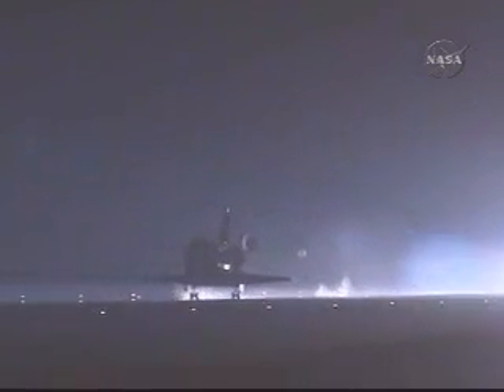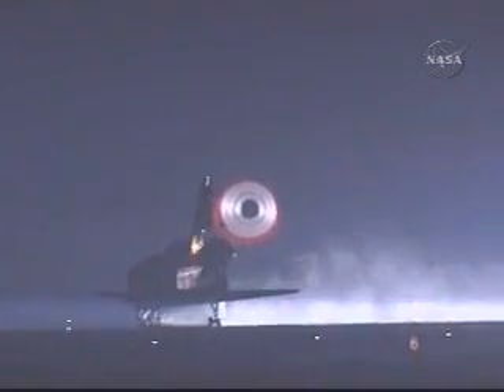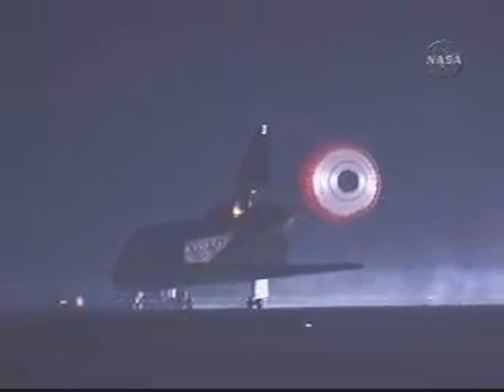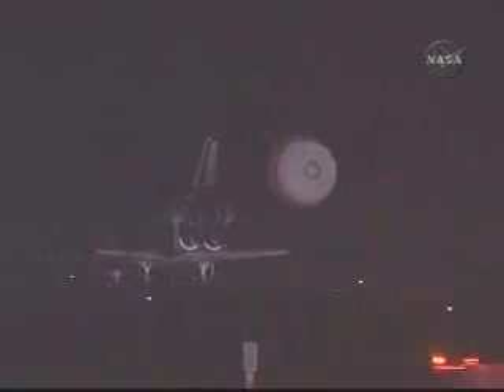Main gear touchdown. And nose gear touchdown. Space Shuttle Endeavour is rolling out on runway 15 at the Kennedy Space Center, completing 250 orbits of the Earth while traveling 6,578,000 miles. This landing marks the 16th night landing at the Kennedy Space Center and 22nd in the history of the shuttle program.